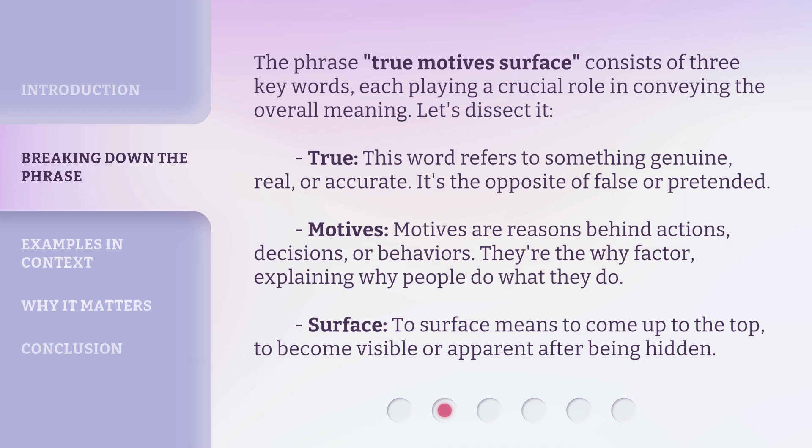Motives. Motives are reasons behind actions, decisions, or behaviors. They're the 'why' factor, explaining why people do what they do. Surface. To surface means to come up to the top, to become visible or apparent after being hidden.